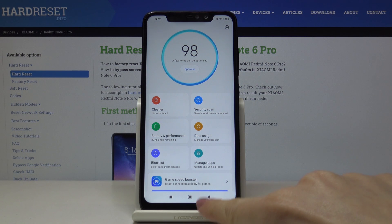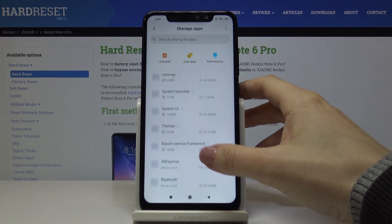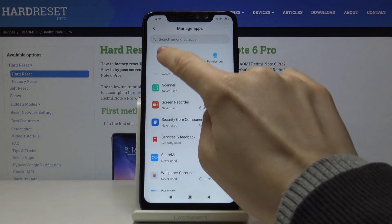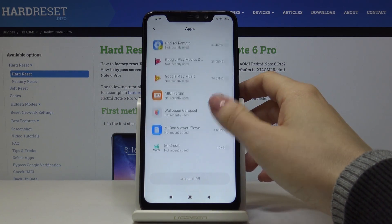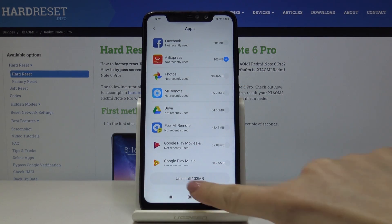Let's go back. You can also manage apps — click on Manage Apps and you can uninstall some unnecessary applications if you want to. Just pick the one you'd like to uninstall and click Uninstall. For example, if you'd like to uninstall AliExpress, just click Uninstall here.